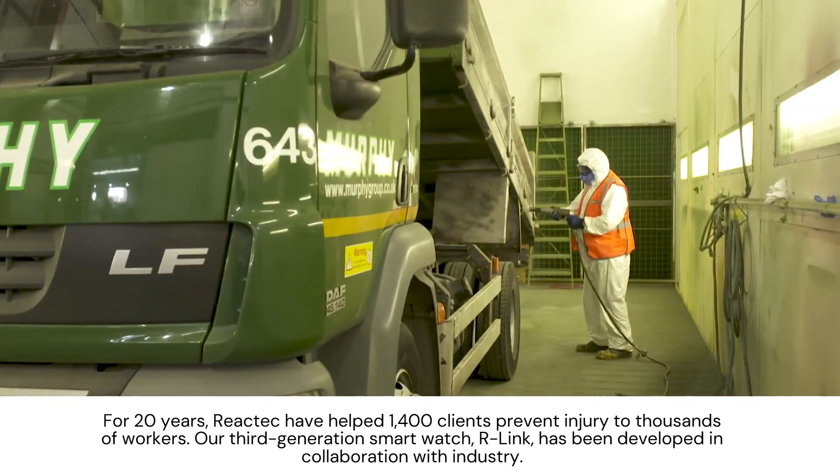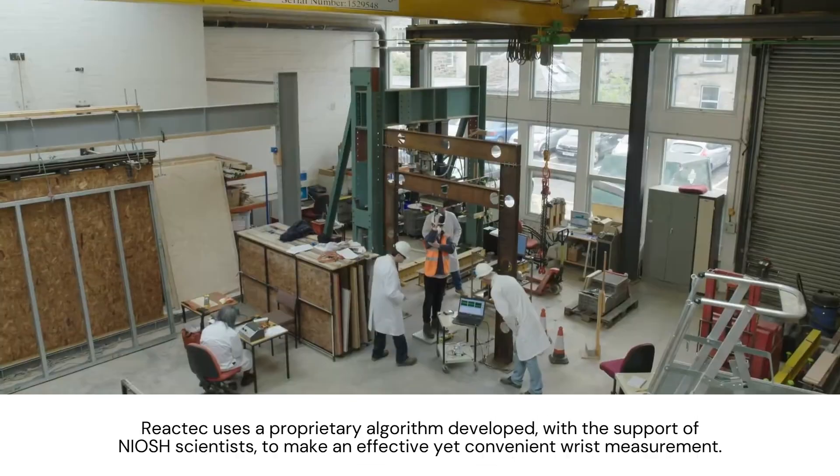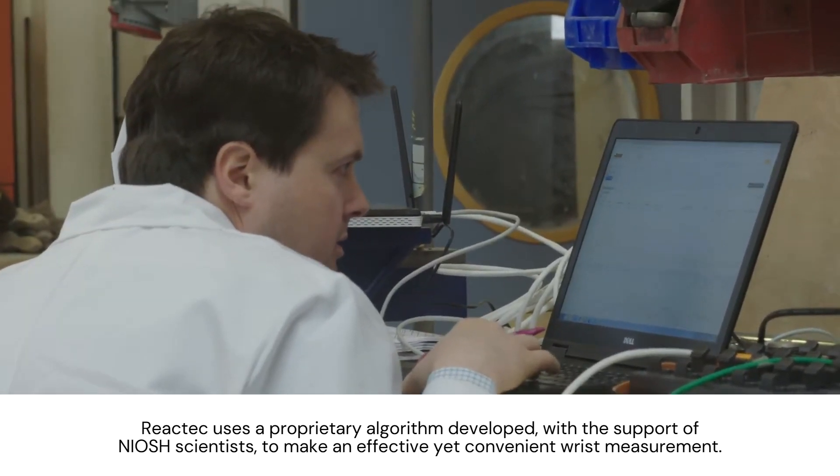Our third-generation smartwatch, R-Link, has been developed in collaboration with industry. Reactek uses a proprietary algorithm developed with the support of NIOSH scientists to make an effective yet convenient wrist measurement.